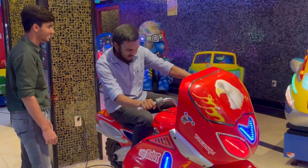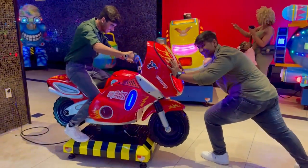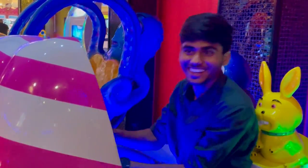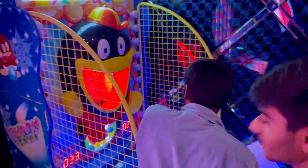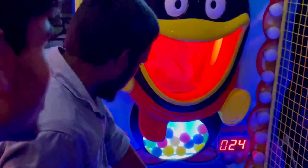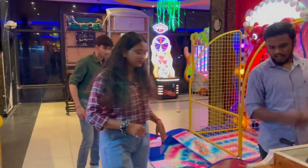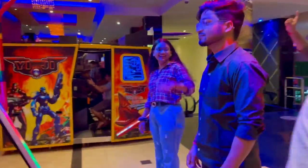Akram bro starts riding the bike and Kishore starts showing his strength — we are having so much fun inside! We were playing one game after another. If you are enjoying this video, please give it a like.